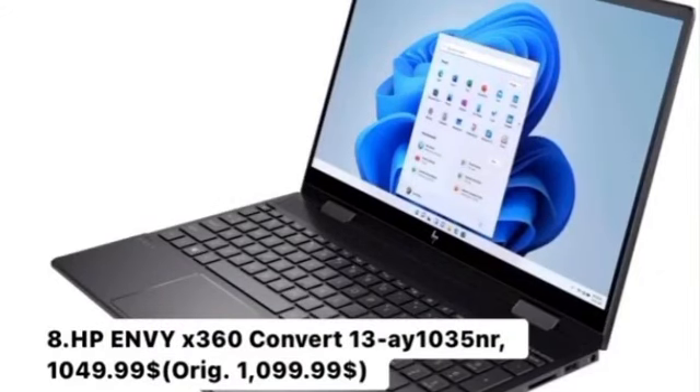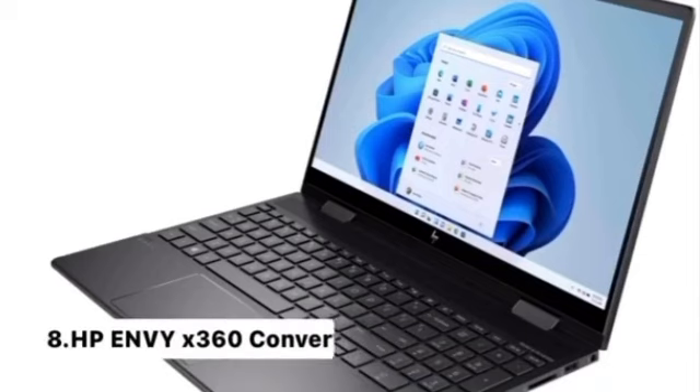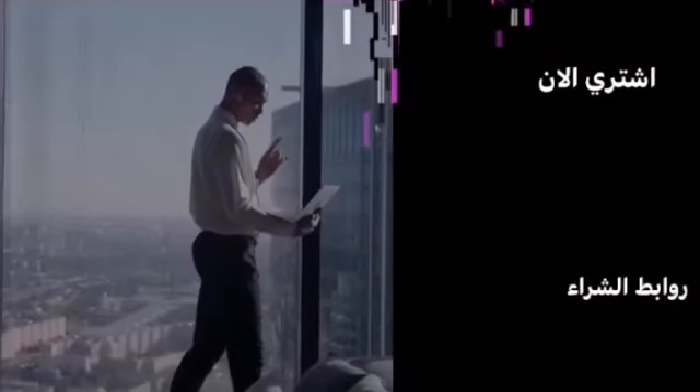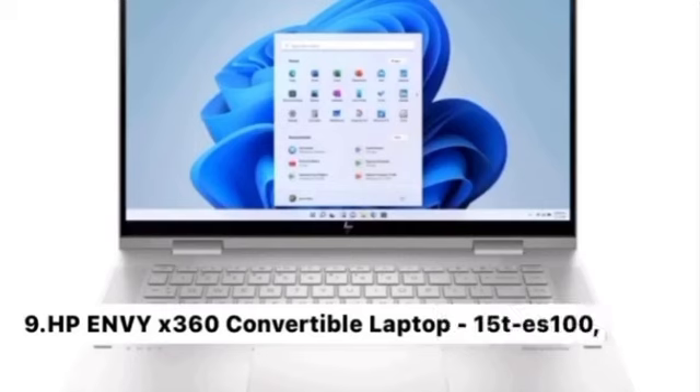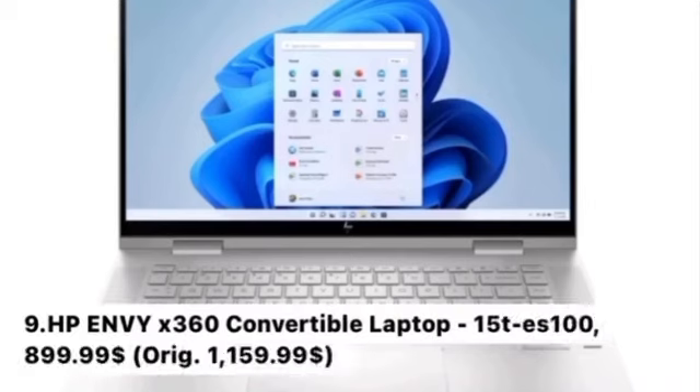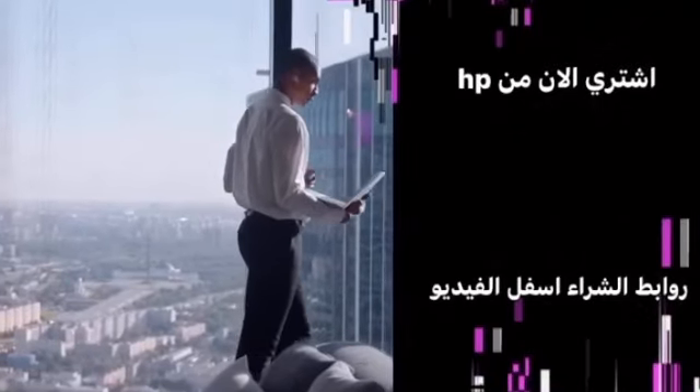Number 8: HP Envy X360 Convertible 13 i10 35NR, $1,049.99 — originally $1,099.99. Key Features: Windows 11 Home, best true-to-life vibrant visuals, long-lasting battery life, touch and pen input with dazzling color accuracy, physical camera shutter, and microphone mute button. Buy now at Hewlett Packard — buying links are below the video.